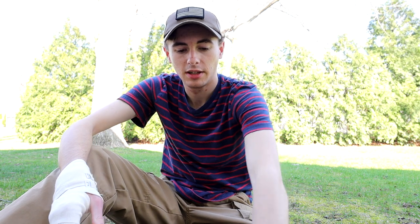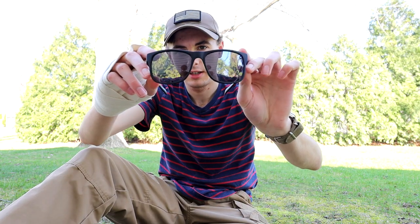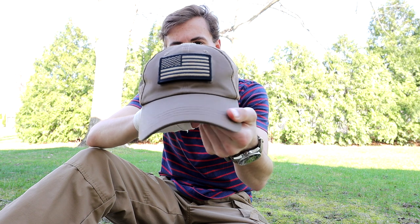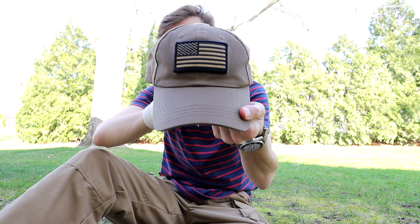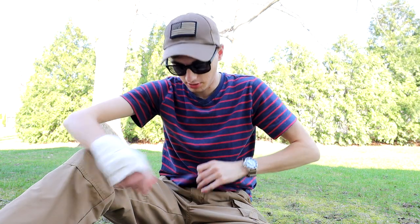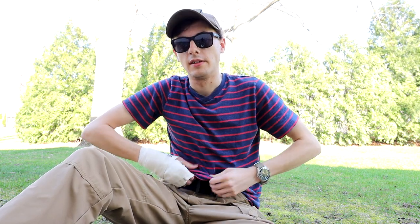I have some new sunglasses — these are Foster Grant, look pretty sick. I broke all my old ones so these are my new ones, hopefully they'll last me through the summer. I also have this Condor Outdoor hat with the velcro patch American flag — great little hat, that was a gift for Christmas. And for a belt, the Trayvax Cinch — great belt, I'll make a video on that this year as well.